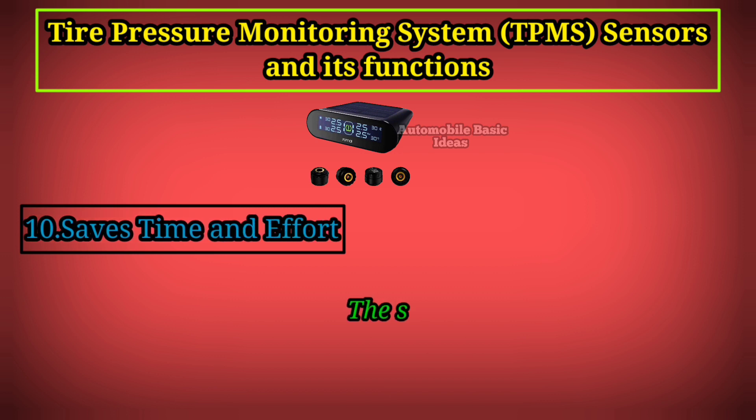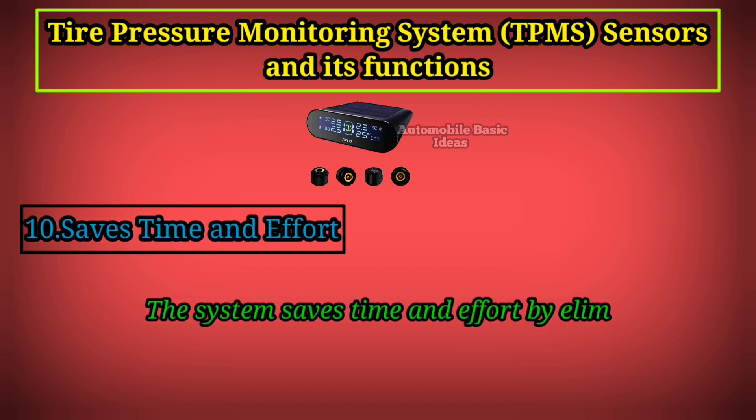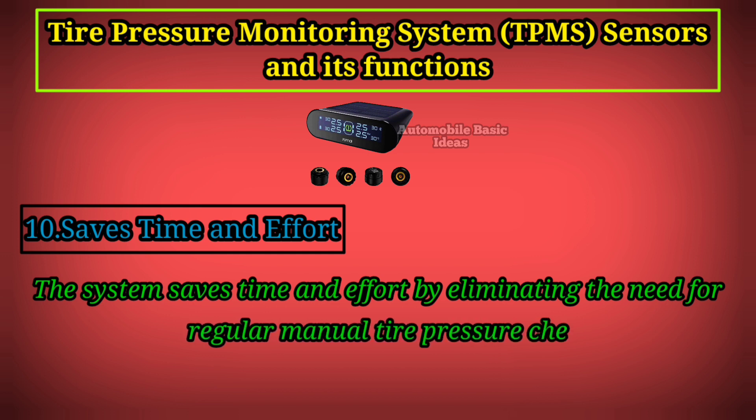10. Saves Time and Effort: The system saves time and effort by eliminating the need for regular manual tire pressure checks.